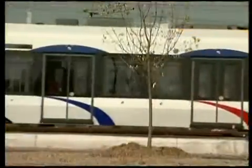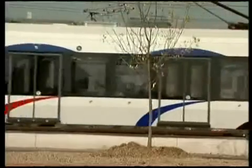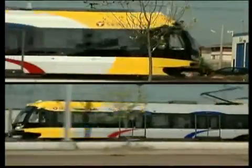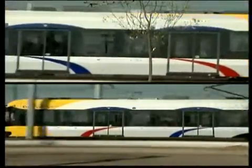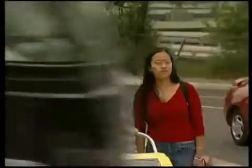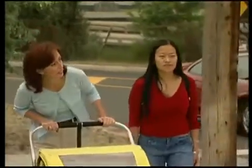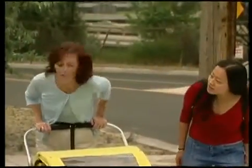Light rail trains travel more frequently than other trains — sometimes just minutes apart — and they can come at any time, from either direction, on either set of tracks. Remember that light rail trains are both fast and quiet. Take special care not to cross until you can see both tracks, as one train may block your view of another approaching train.